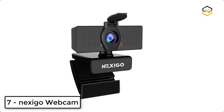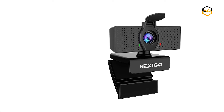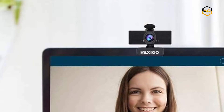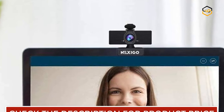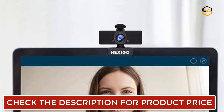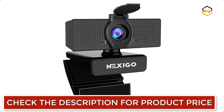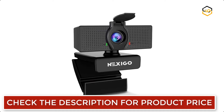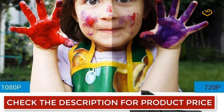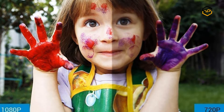Ranking at number 7 we have the Nexigo webcam. The 3.6mm glass lens provides a crisp image at fixed distances, optimized between 19.6 inches to 13 feet, making it ideal for almost any indoor use. The privacy cover blocks the lens when the webcam is not in use, perfect to help provide security and peace of mind to anyone from individuals to large companies.